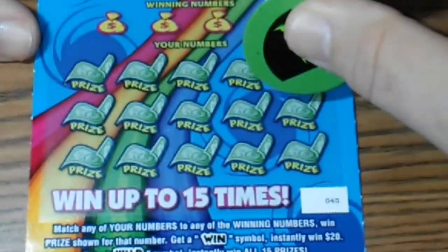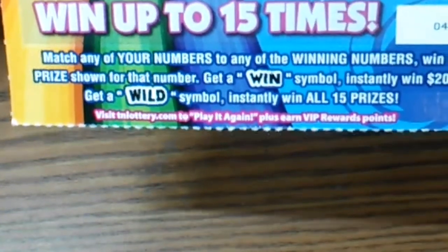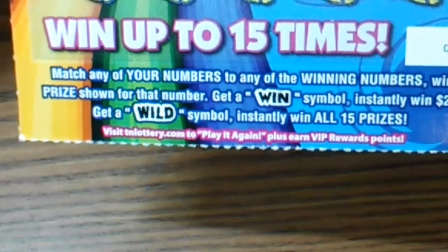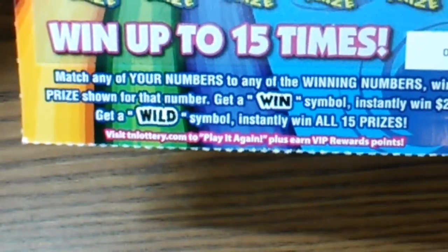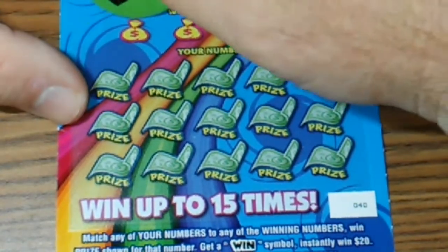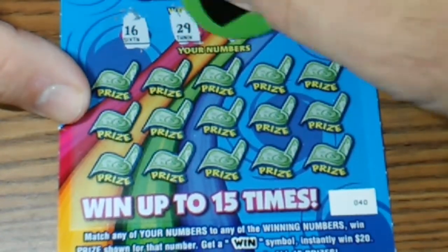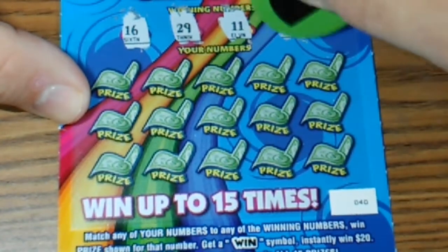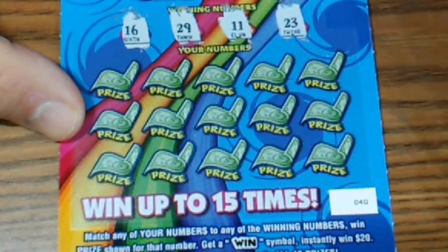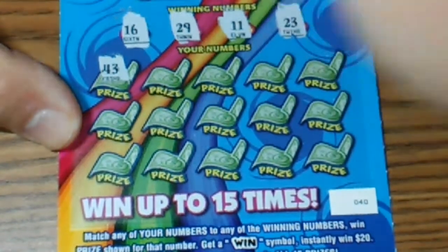Here's the new $5 ticket — Wild Win. It's simple: match your numbers to the winning numbers. If you get a Win symbol you instantly win $20. If you get a Wild symbol you win all 15 prizes. No bonus spots, just straight up match or symbol. Our numbers are: 16, 29, double bullets, and 23. Let's see what we got here — 43, Richard Petty's number.